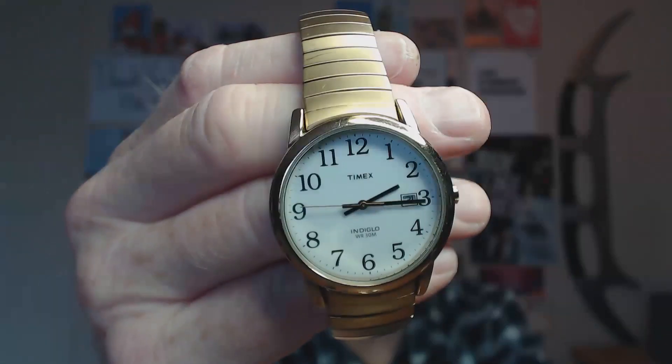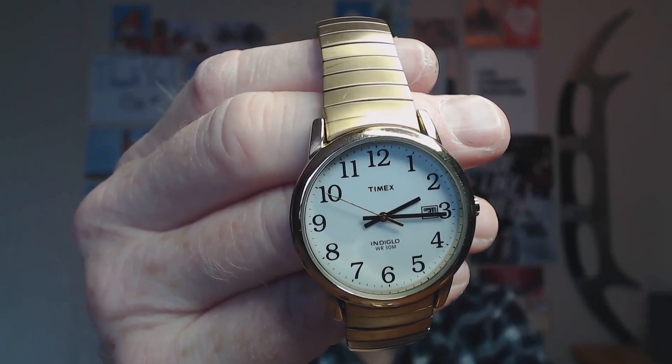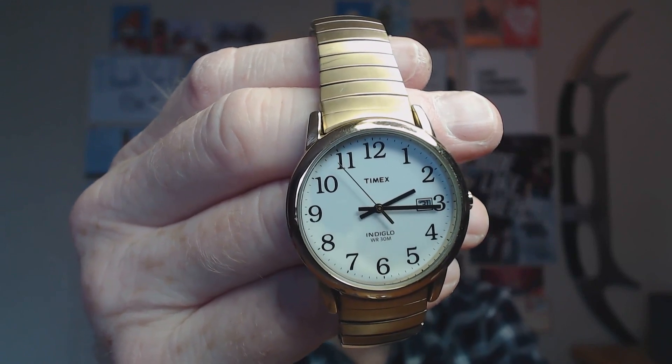Next up, this is a Timex Easy Reader. I actually found this on a bike ride — it was laying in the middle of the bike path last summer. I checked Craigslist lost and found for like three weeks. Every day I would check to see if anybody reported losing a watch, because I wanted to give it back to the original owner. It never showed up, so it's mine.